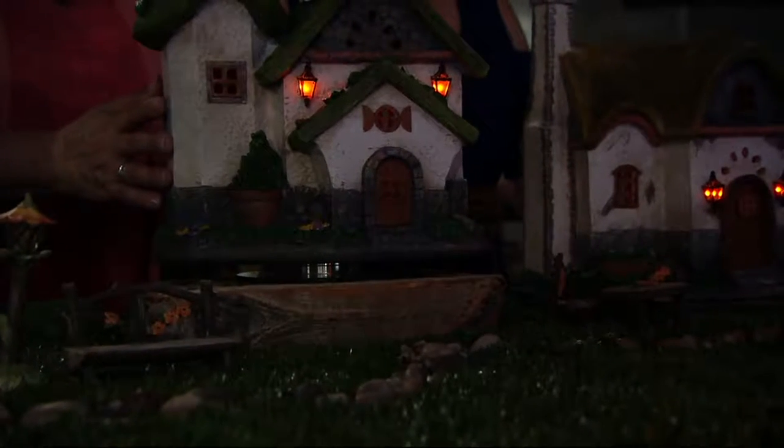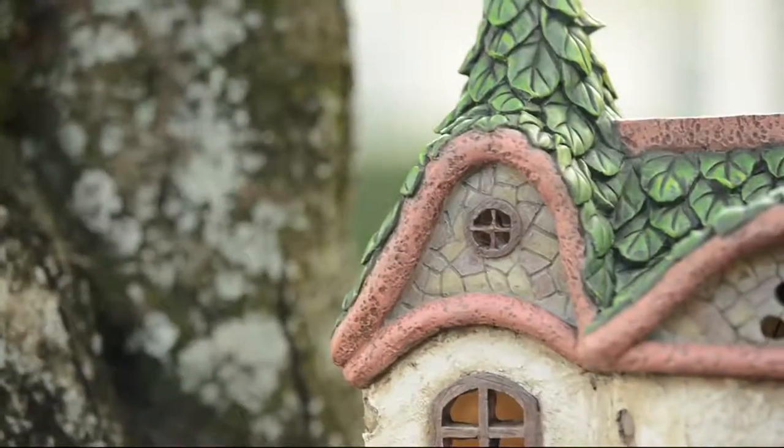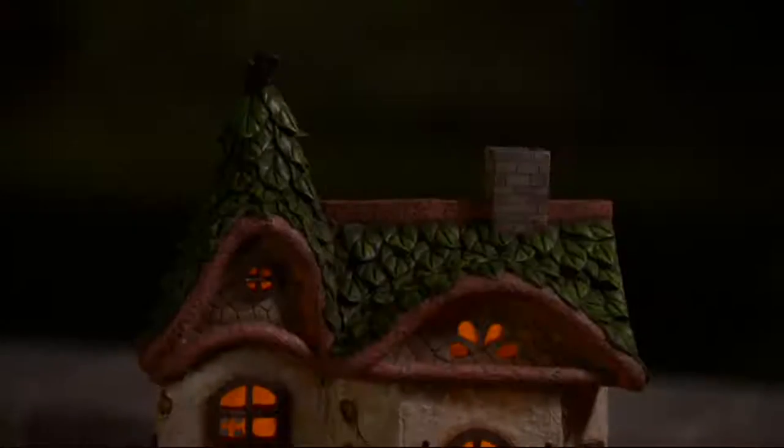You're going to get about six hours of the light, depending on the kind of charge and depending on where you live in the country. Really such a beautiful little piece — and here's some daylight, just to show you how beautiful they are.